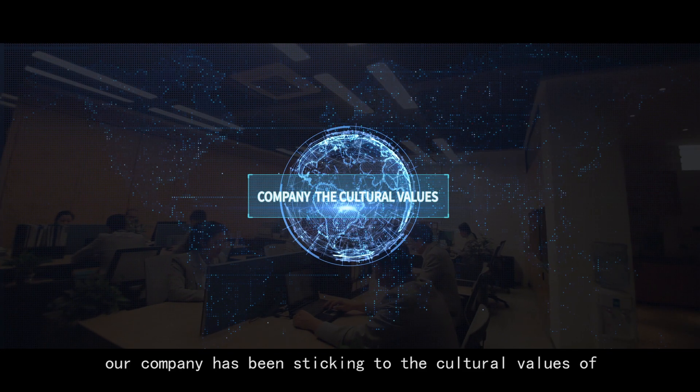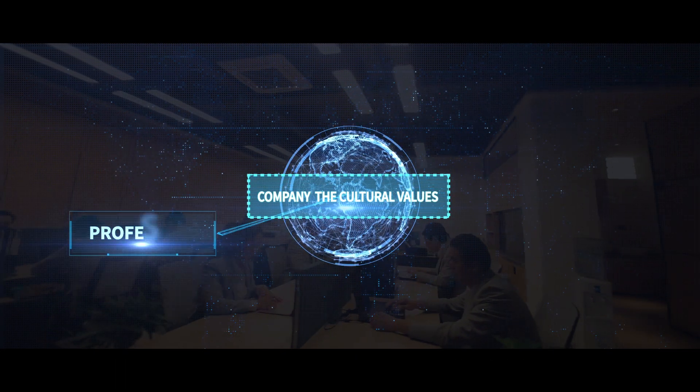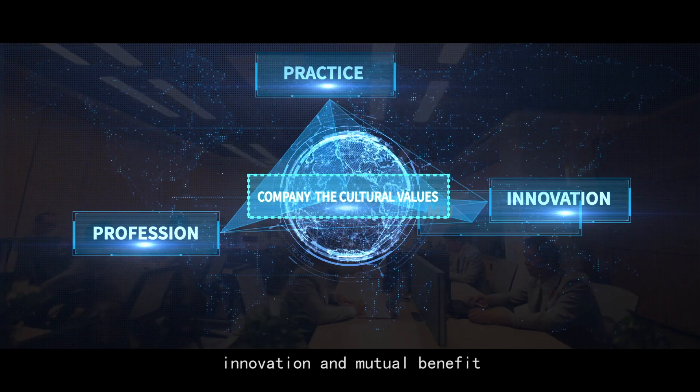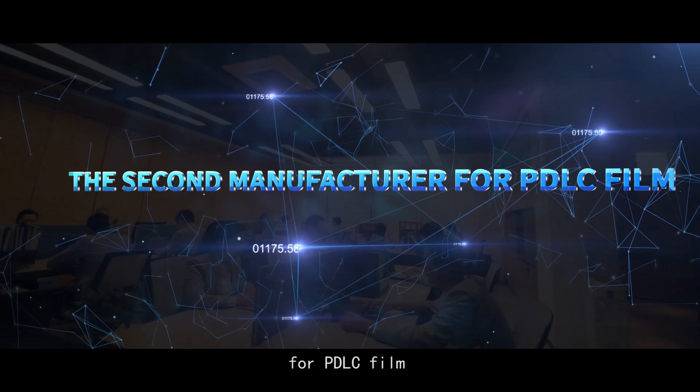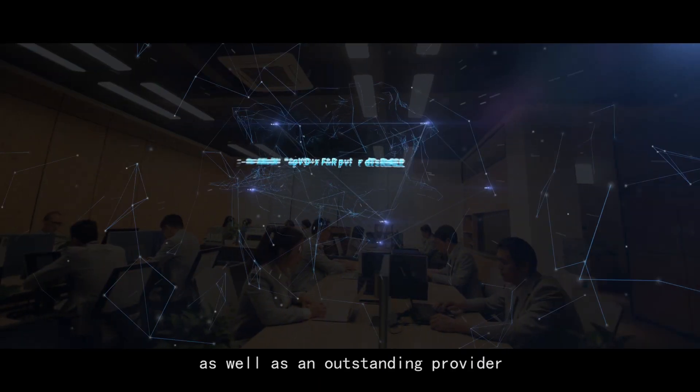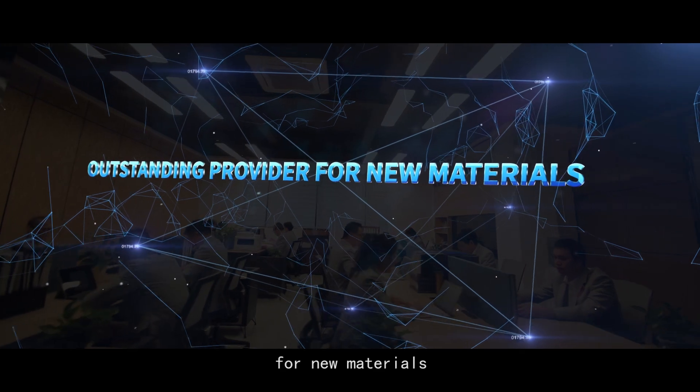Since the establishment, our company has been sticking to the cultural values of profession, practice, innovation, and mutual benefit, and becomes the second manufacturer for PDLC film as well as an outstanding provider for new materials.